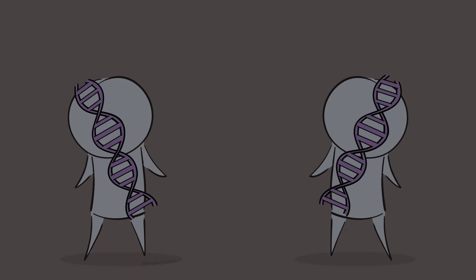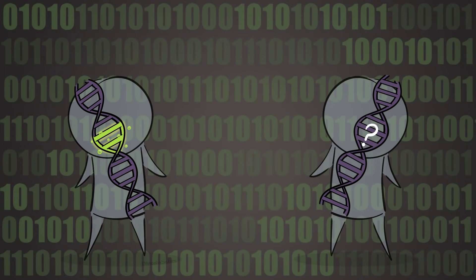Consider identical twins. They have the same DNA code, right? But if one of them develops a disease that has a major genetic component, it does not necessarily mean the other one will also develop it, even though the identical twins have the same genetic code. Why?